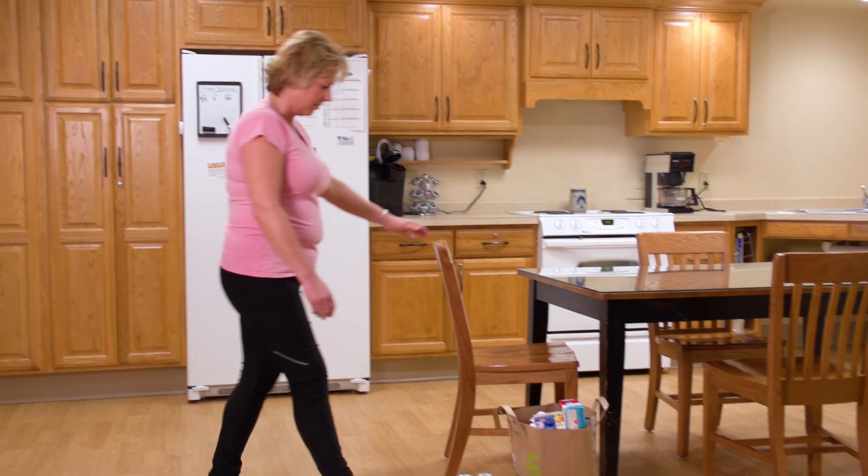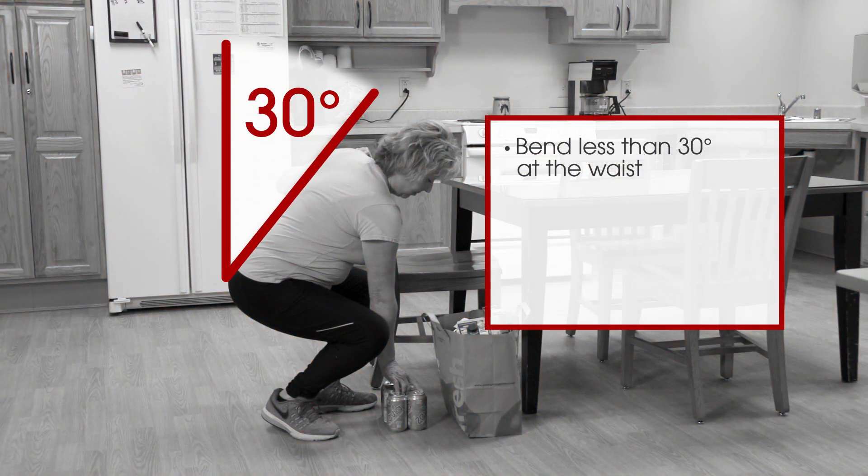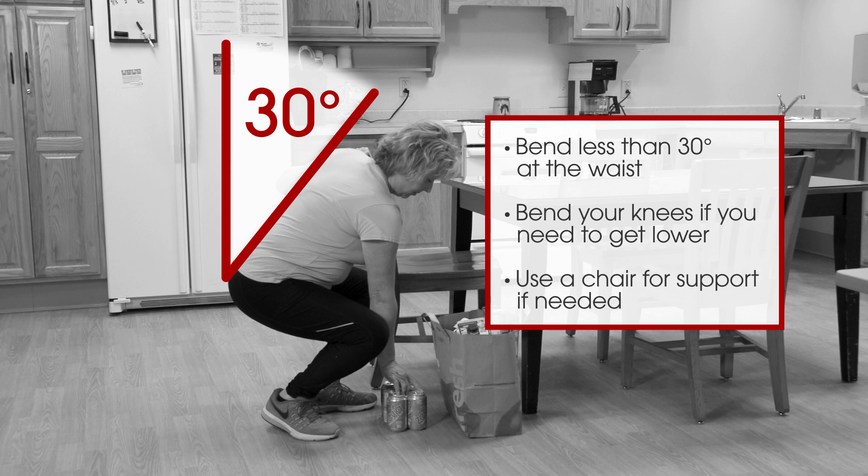For both the trial and permanent implant, be careful not to bend more than 30 degrees at the waist. Bend your knees if you need to get lower. If needed, use a chair for support.